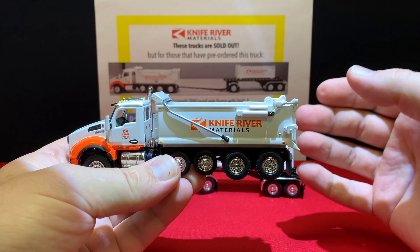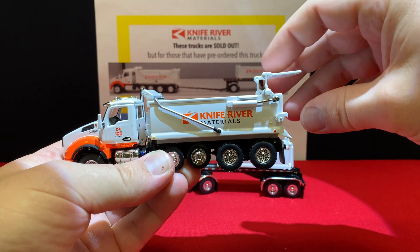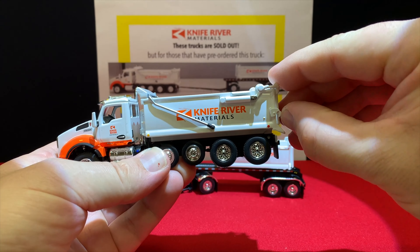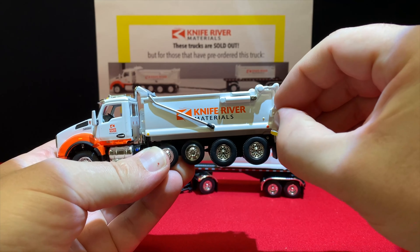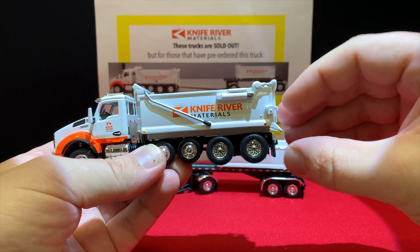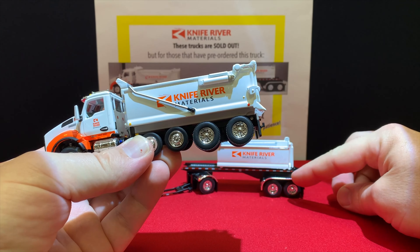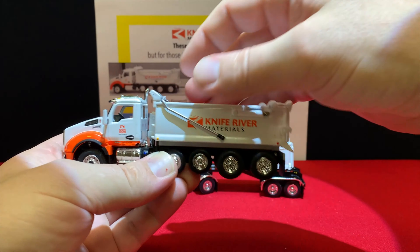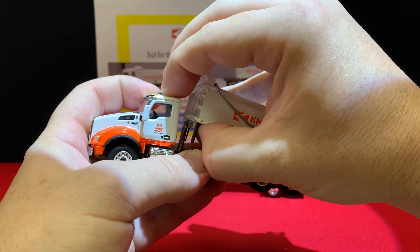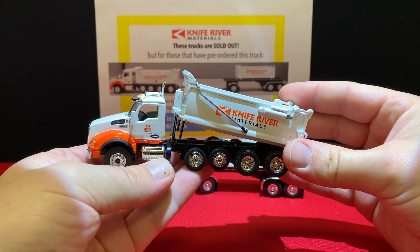The tarp pieces are individual add-ons and the tarp doesn't actually work. The hydraulic piston raises the door just like it's supposed to. The latch mechanism on the dump trailer actually does work — it pins down and locks over the pin on the trailer back there, which holds it in. So when you raise up the bed, you can see the piston up front works — I'm not going to push it much harder because this is the sample and I don't want to break it.